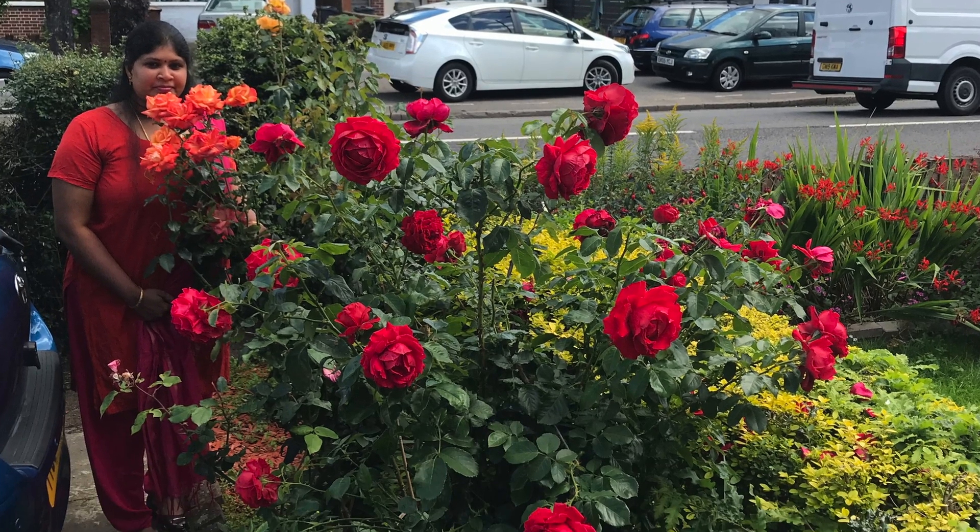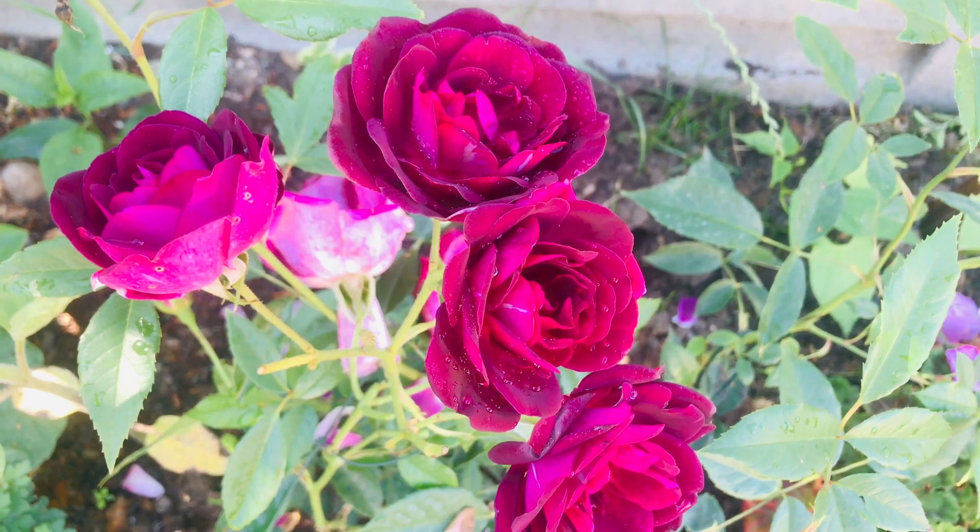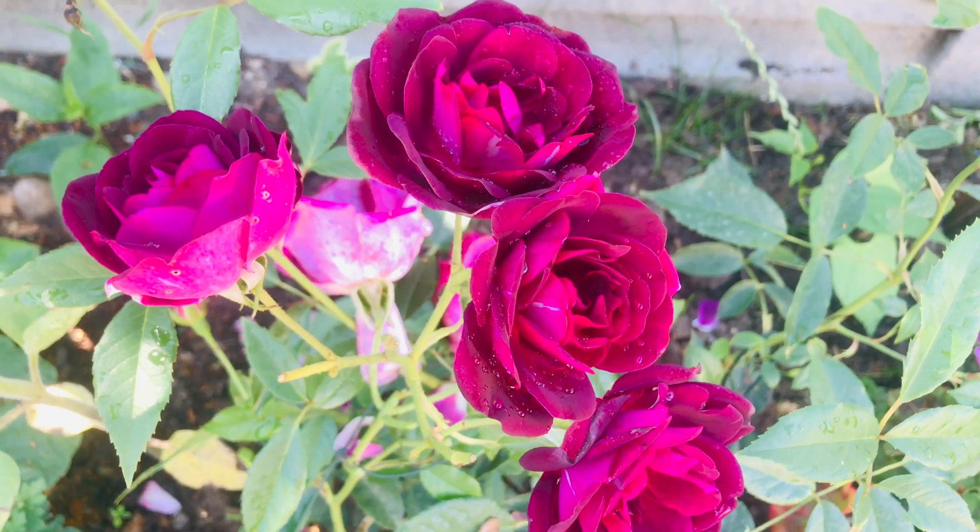Hello, I'm Kyle. In this video, I would like to share about my rose plants and some tips about rose plants.